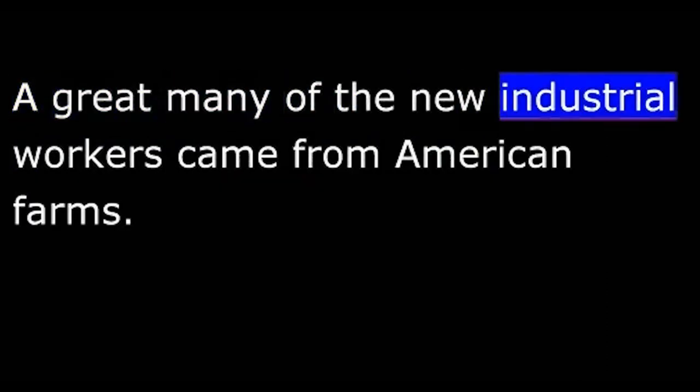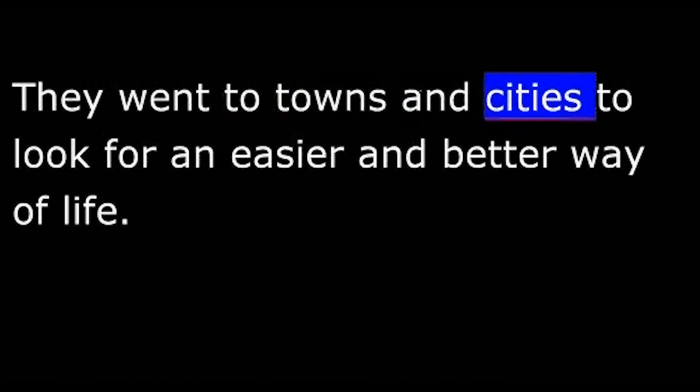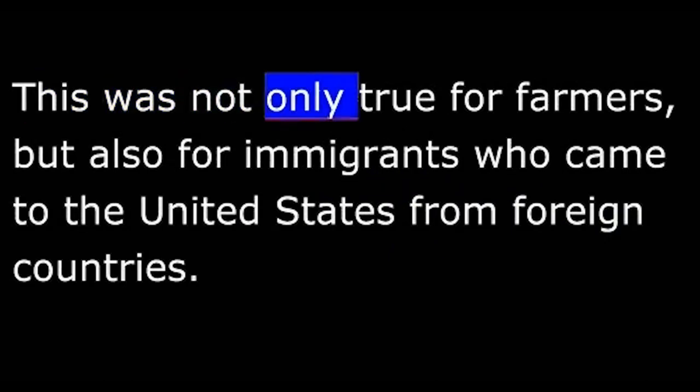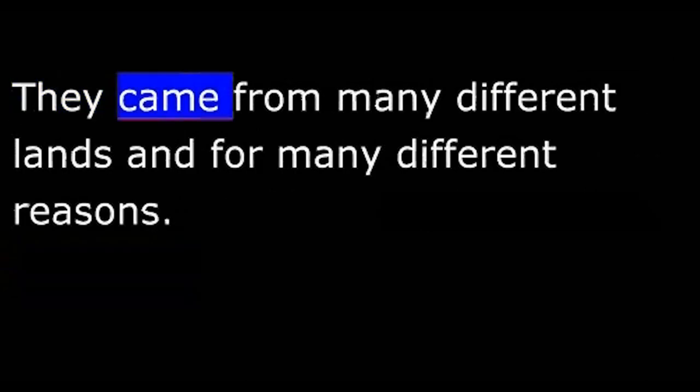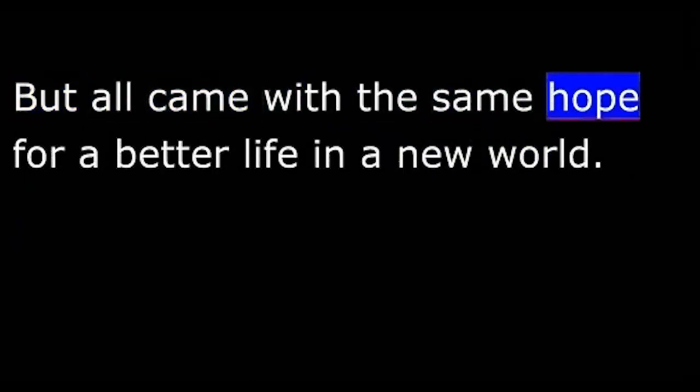A great many of the new industrial workers came from American farms. Farm work was hard, and the pay was low. Young men left the family farms as soon as they could. They went to towns and cities to look for an easier and better way of life. Many of them found it in the factories. A young man who worked hard and learned new skills could rise quickly to better and better jobs. This was not only true for farmers, but also for immigrants who came to the United States from foreign countries. They came from many different lands and for many different reasons, but all came with the same hope for a better life in a new world.